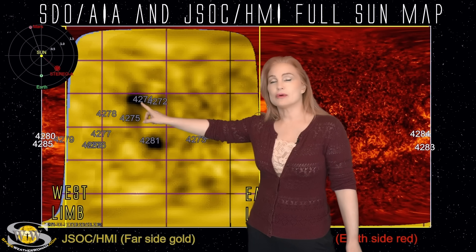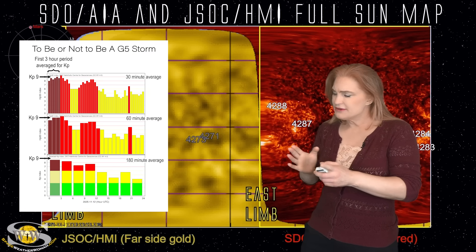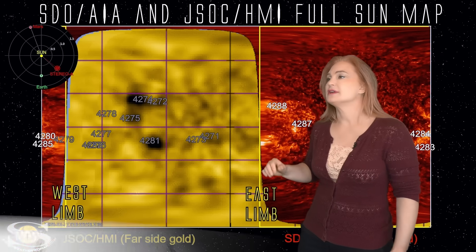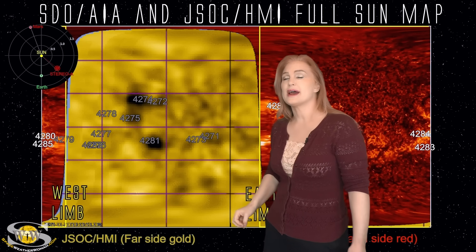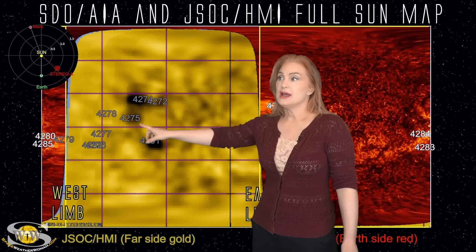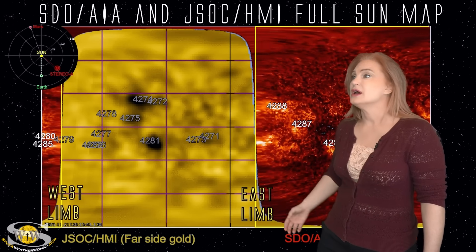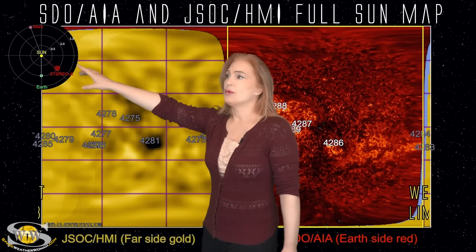Let's take a look at the far side, because if you remember old friend 4274 — that gave us that near-G5 solar storm. It really was almost a G5; if the averaging had been slightly different we would have seen a G5, but it didn't quite make it, just grazed the edge. So it's still officially a G4. Region 4274 just kept firing off big solar storms one after the other, and it looks like it is not done. This region, along with 4272 and 4281, as well as some other regions we'll look at, have been firing off big solar storms on the far side — and likely big flares — and they are going to be rotating into Earth view over the next couple of days.